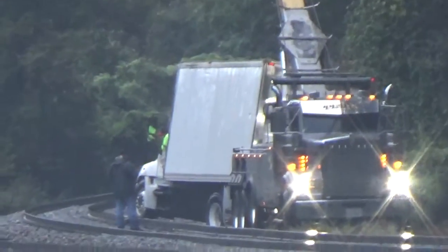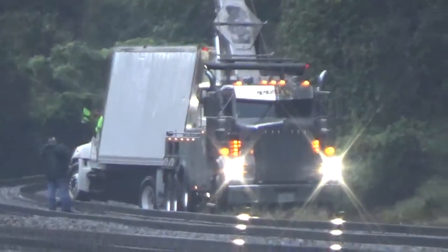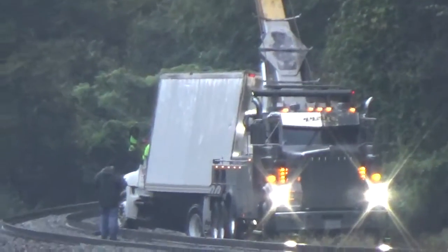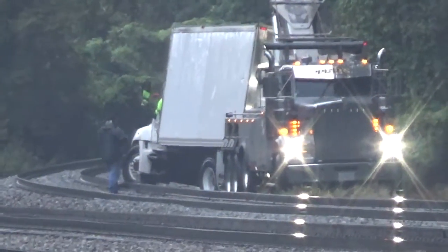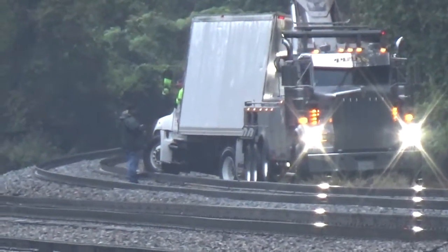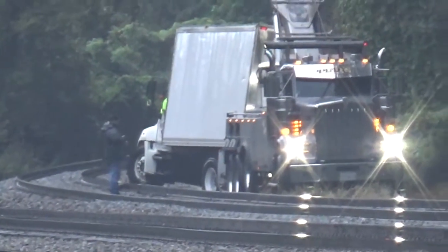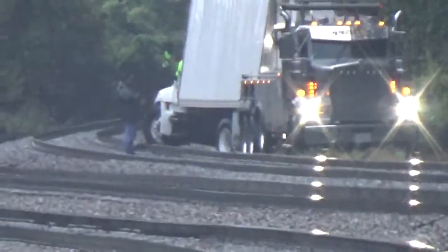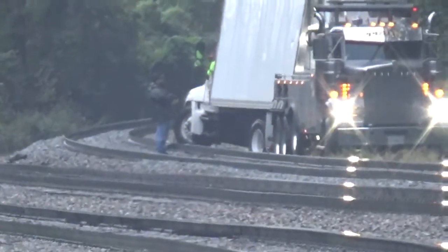Hey, get out of the gauge. The gauge is inside the track. The front wheel was in the middle of the track. Now all the tires are outside of the gauge.